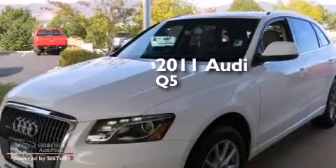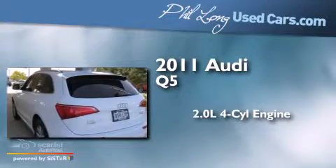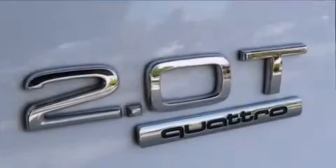This is a 2011 Audi Q5. It has a 2.0-liter four-cylinder engine, an automatic transmission, and all-wheel drive.